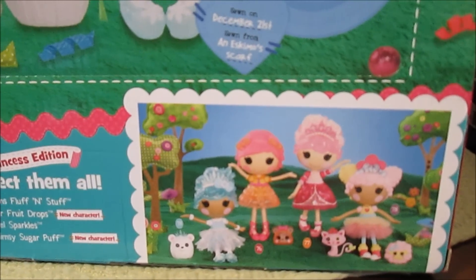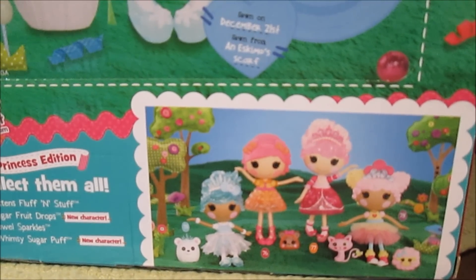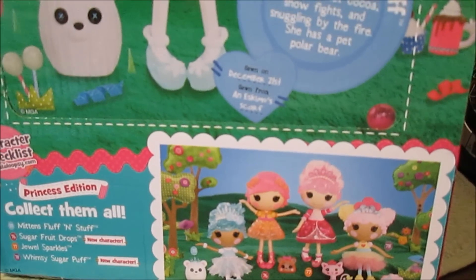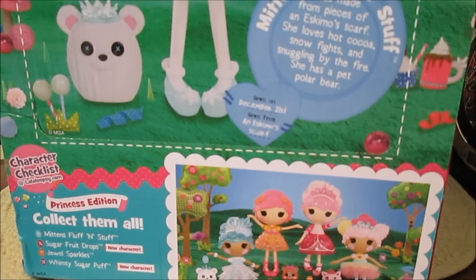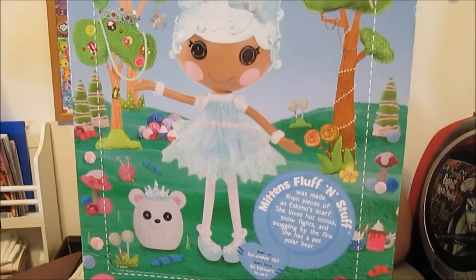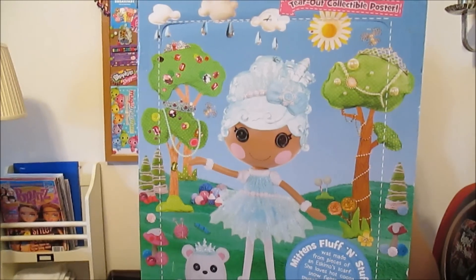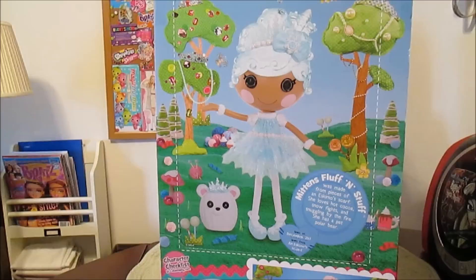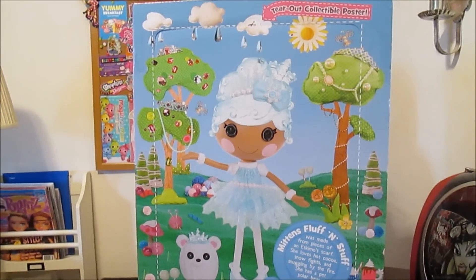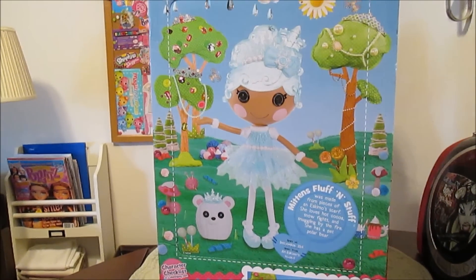Down here in the corner you can see the other princess girls in this line. We're going to have Jewel Sparkles, of course, and Whimsy Sugar Puff — she's a new character. And it says about Sugar Fruit Drop as a new character, which she's always been a mini and was in Festival of Sugary Sweets, so not really new — but she's new for a large doll; they've never made a large doll of her before. This also has a tear-out poster on the back, so you can save this beautiful shot of Mittens, hanging on your wall or bulletin board.